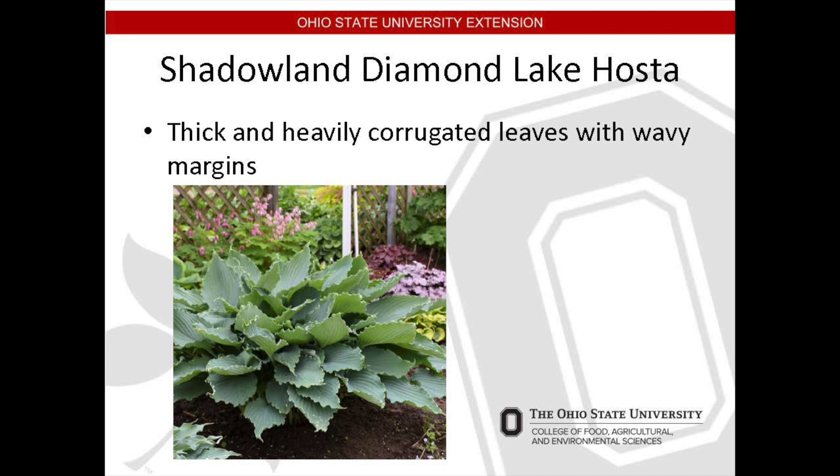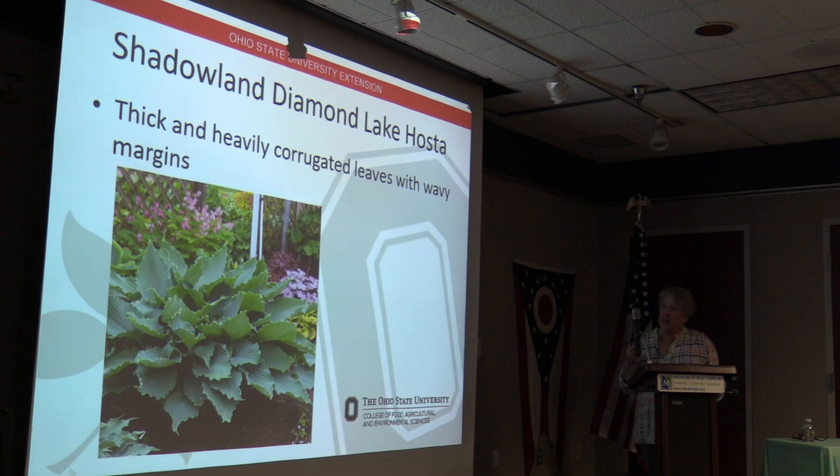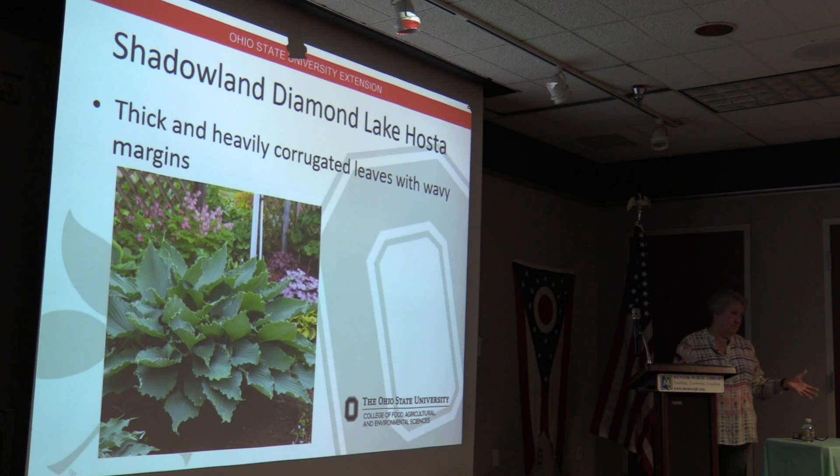Shadowland 'Diamond Lake' Hosta — I love this one too, just because it has a nice variation. The leaves are corrugated blue foliage with wavy margins, which makes them quite interesting. In summer it has pale lavender pollinator-friendly flowers. It grows to approximately 17 inches tall but about 45 inches wide. It's easy to maintain and likes partial to full shade — always a plus, as it's hard to find plants for shade. Moist but well-drained soil along with removal of dead foliage as needed will help prevent insect infestation.